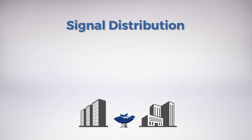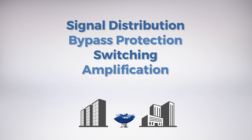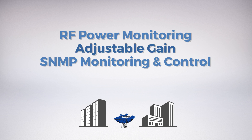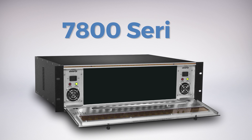Evertz's RF signal distribution, bypass protection, switching, amplification, and LNB power products feature high performance and advanced features such as RF power monitoring, adjustable gain, and SNMP monitoring and control. This is combined with the benefits of the 7800 series modular hardware platform.